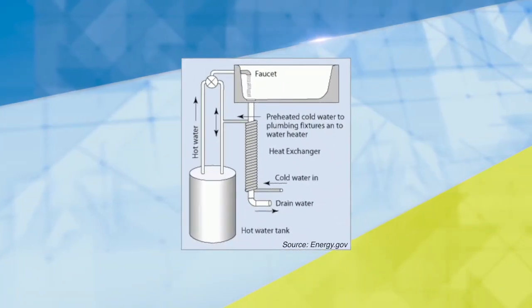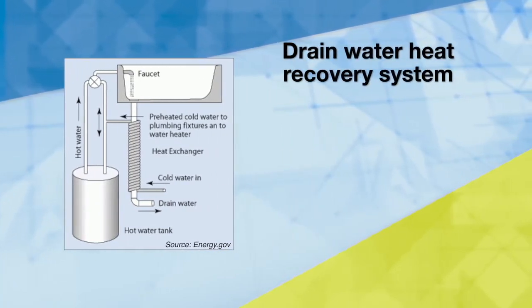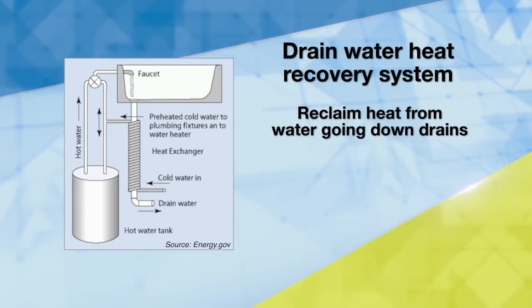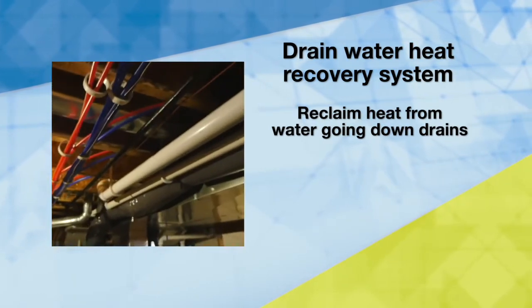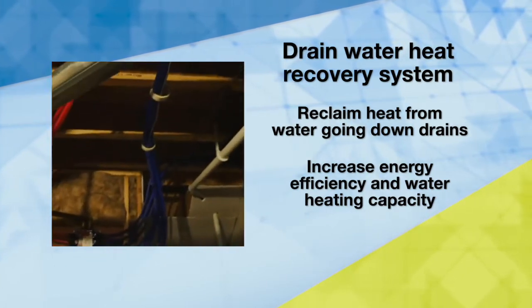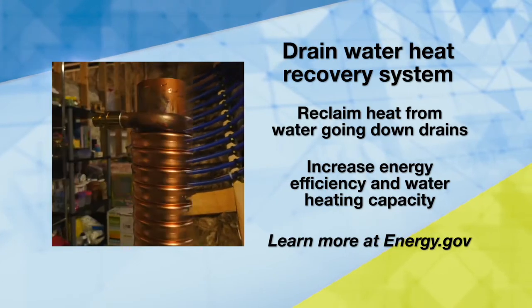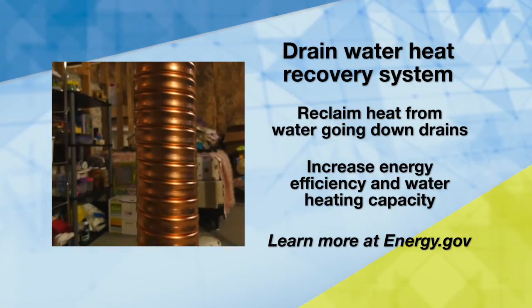Did you know? There are systems available that can reclaim some of the heat from shower water and other heated water escaping down drains. This technology can increase your energy efficiency and water heating capacity. You can learn more by searching 'drain water heat recovery' on energy.gov.